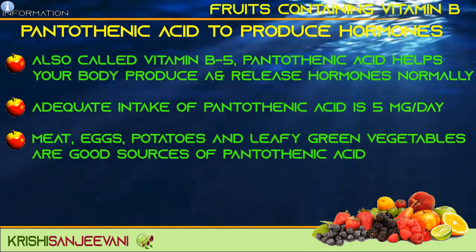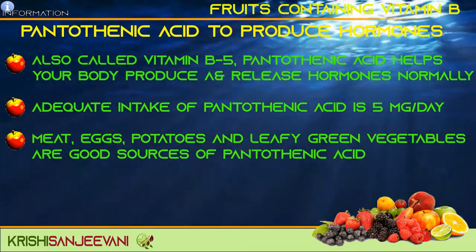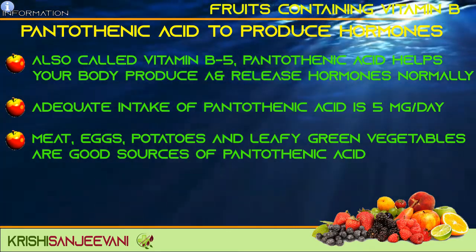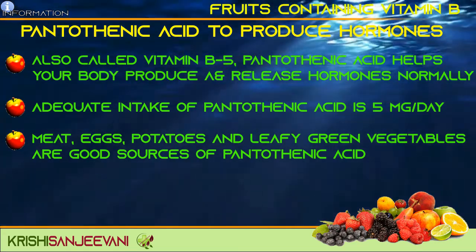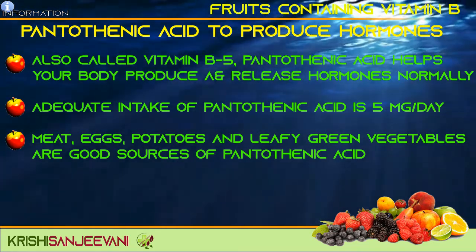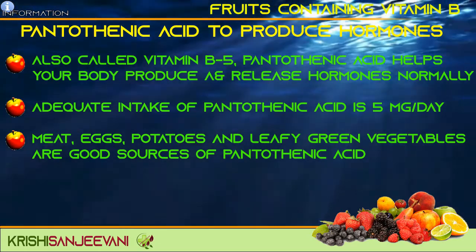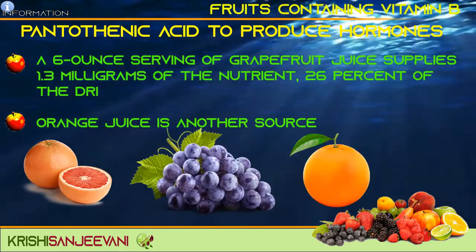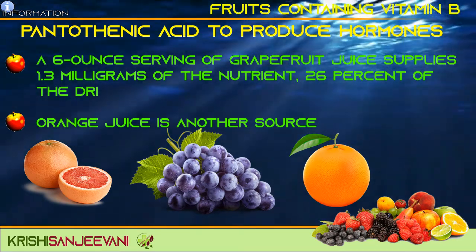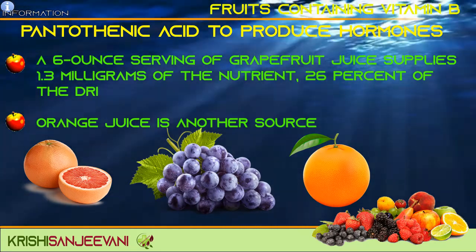Pantothenic acid to produce hormones. Also called vitamin B5, pantothenic acid helps your body produce and release hormones normally. Adequate intake of pantothenic acid is 5 mg per day. Meat, eggs, potatoes and leafy green vegetables are good sources of pantothenic acid. A 6-ounce serving of grapefruit juice supplies 1.3 mg of the nutrient, that is 26% of the DRI. Orange juice is another source.